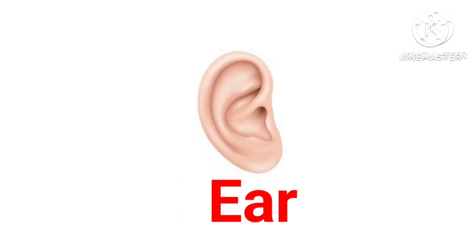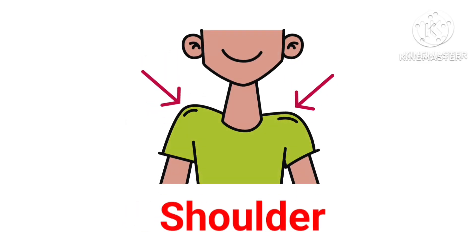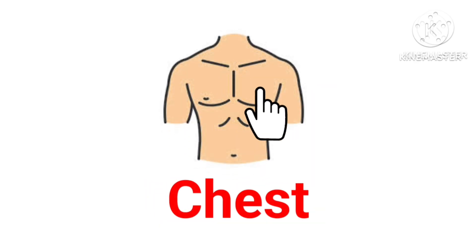Ear — this is ear. Neck — this is neck. Shoulder — these are shoulders. Chest — this is chest.